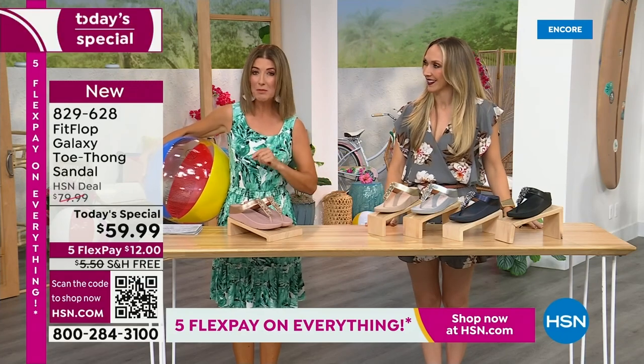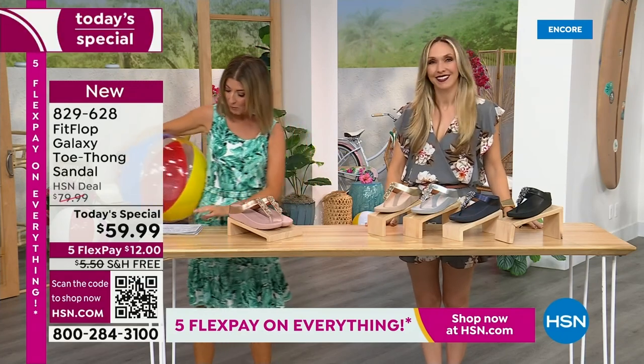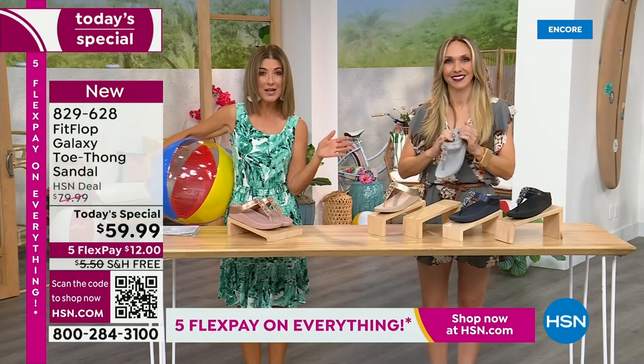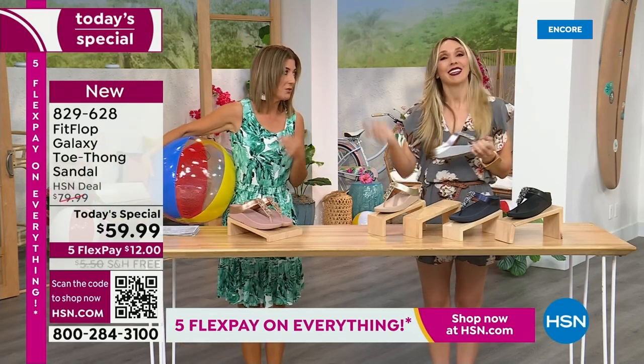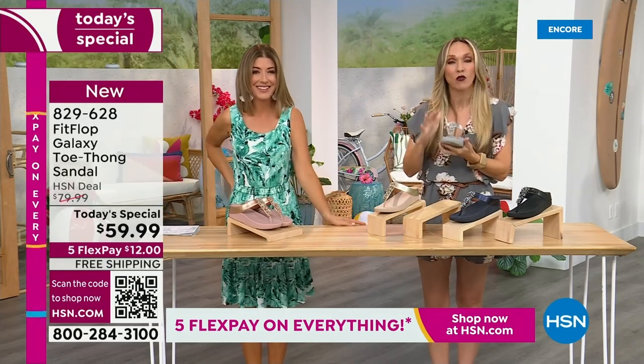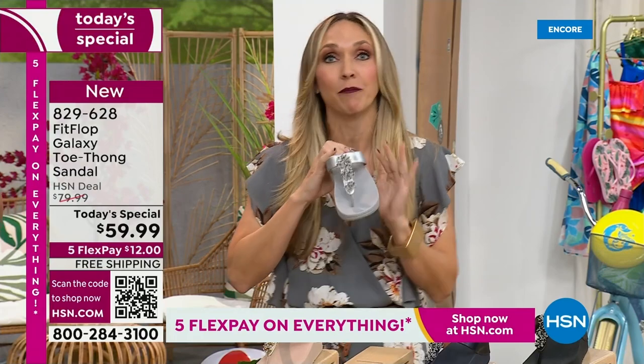This is our final FitFlop Today Special of the entire year. We have whole sizes 5 through 11. You always shop whole sizes with FitFlop — if you're in between sizes, you size down. We have a wider-than-average toe box, so you're going to have plenty of room.